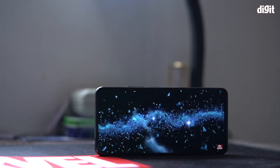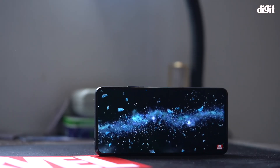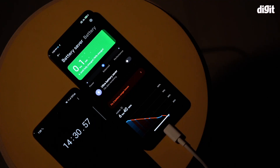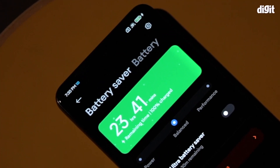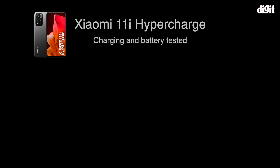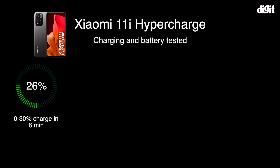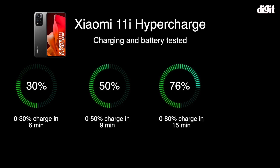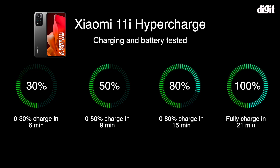This was with brightness set to maximum, 120Hz refresh rate, and always-on display enabled. I deep discharged the battery again for round 2, and this time the 11i HyperCharge took 21 minutes to go from 0 to 100% when switched off. It took 6 minutes to go from 0 to 30%, 9 minutes to reach 50%, 15 minutes to reach 80%, and got fully charged in 21 minutes.